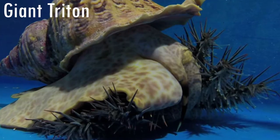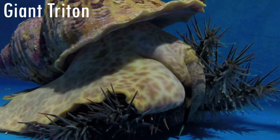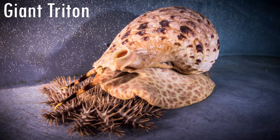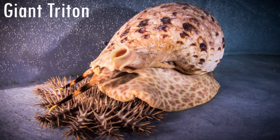The Giant Triton is a species of sea snail whose shell can measure around 60 cm long, making it one of the biggest mollusks. It has a very unusual diet. They mostly feed on the huge starfish, the crown of thorns, and other small starfish.